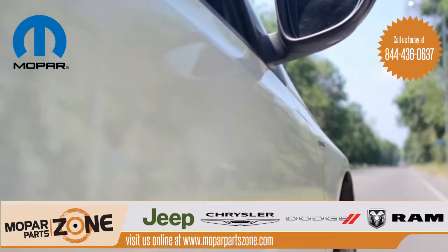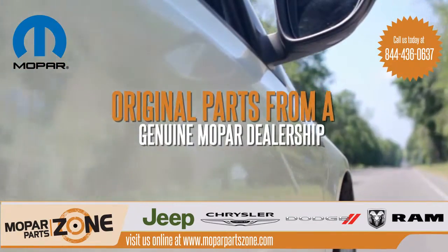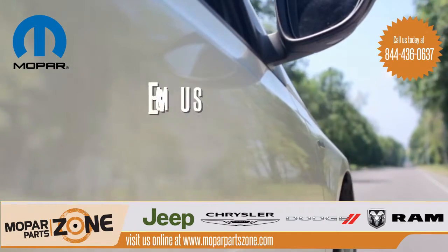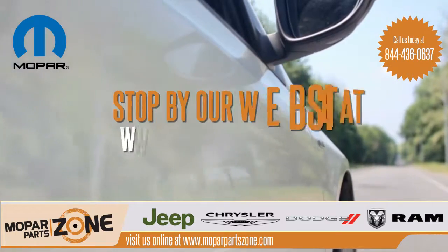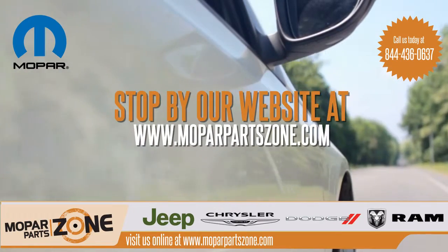Buy with confidence and the knowledge that you're getting original parts from a genuine Mopar dealership. Give us a call today at 844-436-0637 or stop by our website at MoparPartsZone.com.